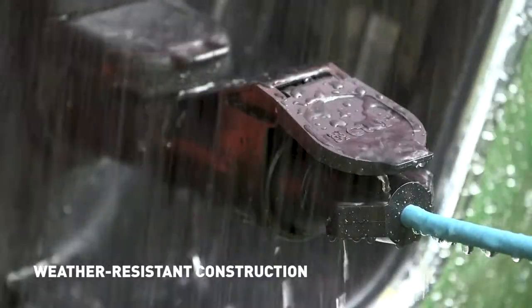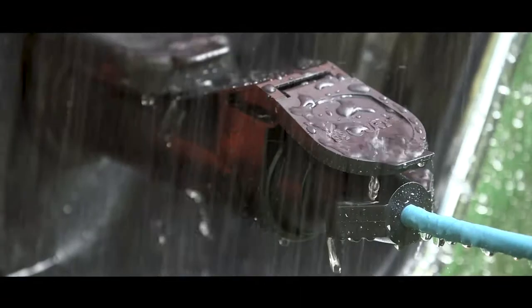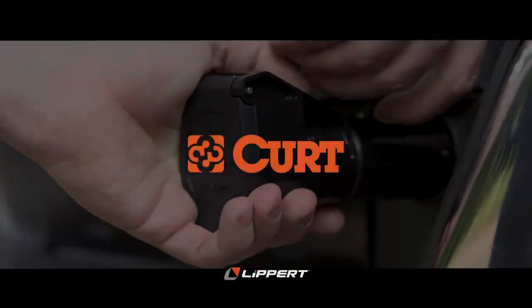With a weather-resistant construction, the Echo is built to withstand the elements and will continue to ensure long-lasting operation. Be a part of the digital future with an Echo Brake Control.